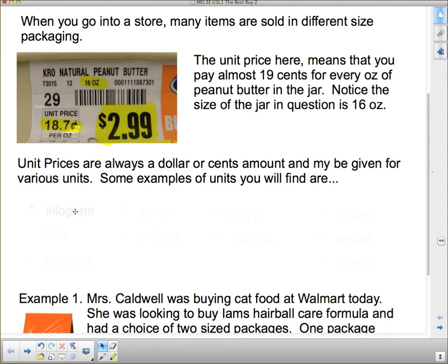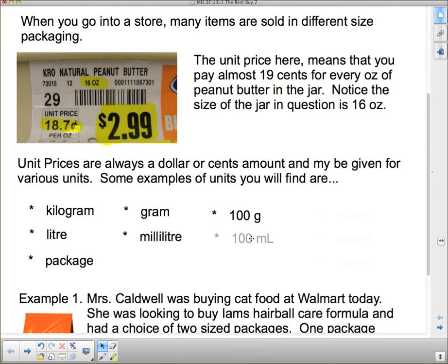Here are some examples of units you might find: the kilogram, the liter, the package — for example, if you're buying packages of Kleenex you might want to find out the cost per package when buying a bundle of 12. Other units include grams or milliliters for liquids, sometimes given per hundred grams or per hundred milliliters. In the US, you'll also see things measured in ounces, pounds, or gallons.